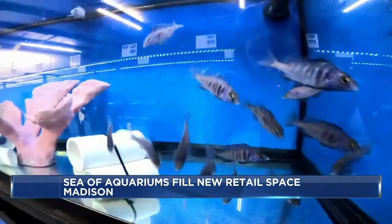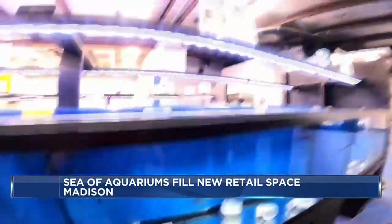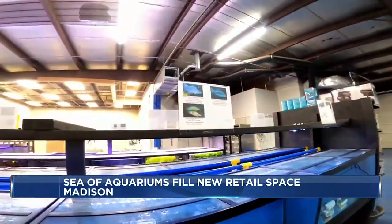Healy recently eyed an opportunity for growth. Even if he got every aquarium in Dane County, the ceiling's pretty low, so we want to focus on the Internet.